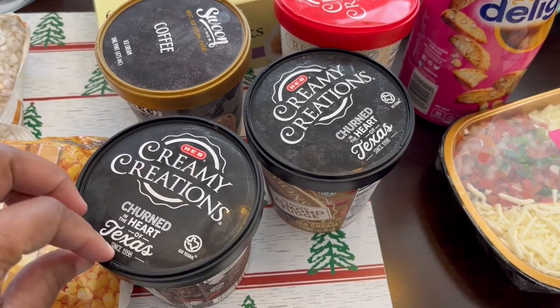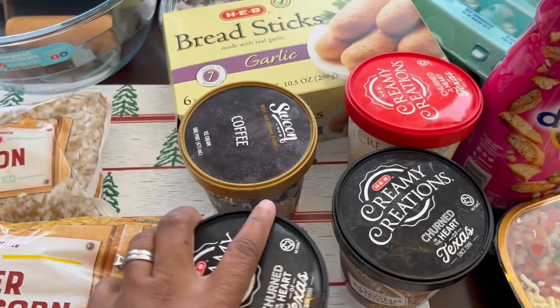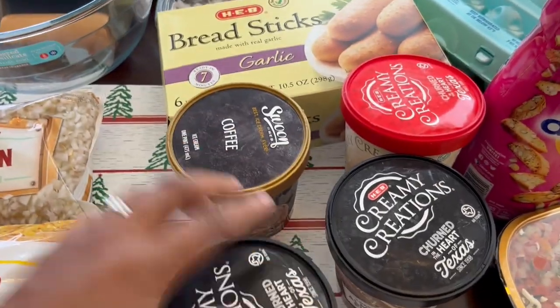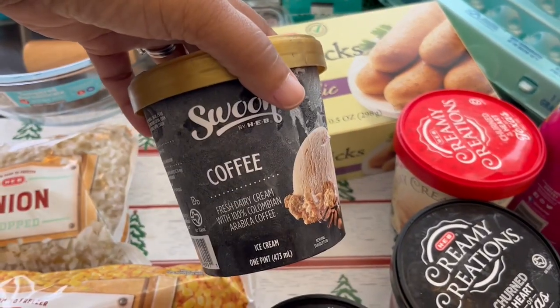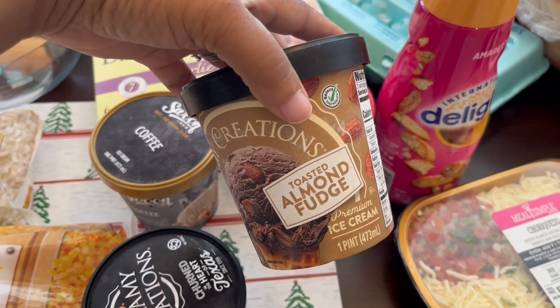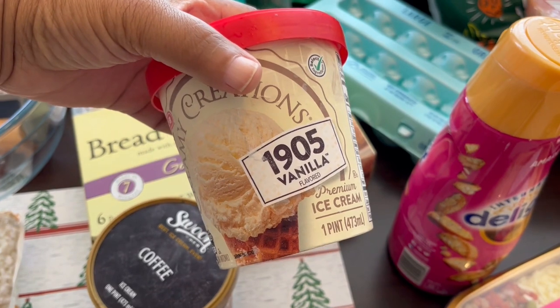I got two for my husband and two for myself. I got this Rocky Road ice cream, and then I got my husband coffee ice cream.